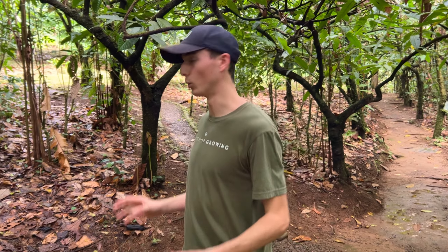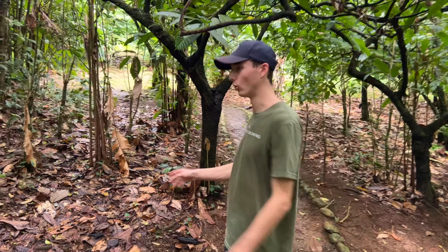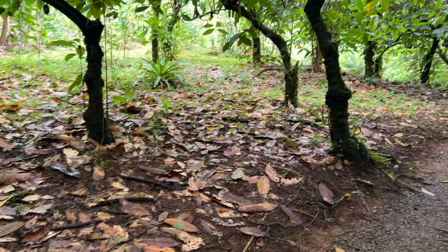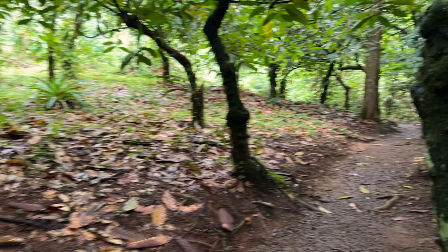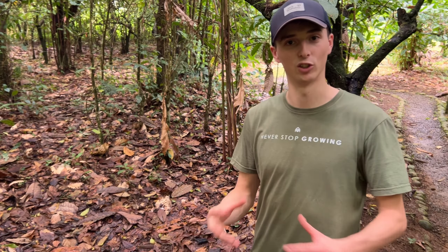One of the main things he told me walking around the property was how they always make sure they have ground covering all around. They leave fallen leaves, but if they don't have enough they go into the forest and harvest leaves to put on the floor. They also use a really good technique called chop and drop — basically growing trees specifically to chop them down with a machete to create a natural covering on the ground.